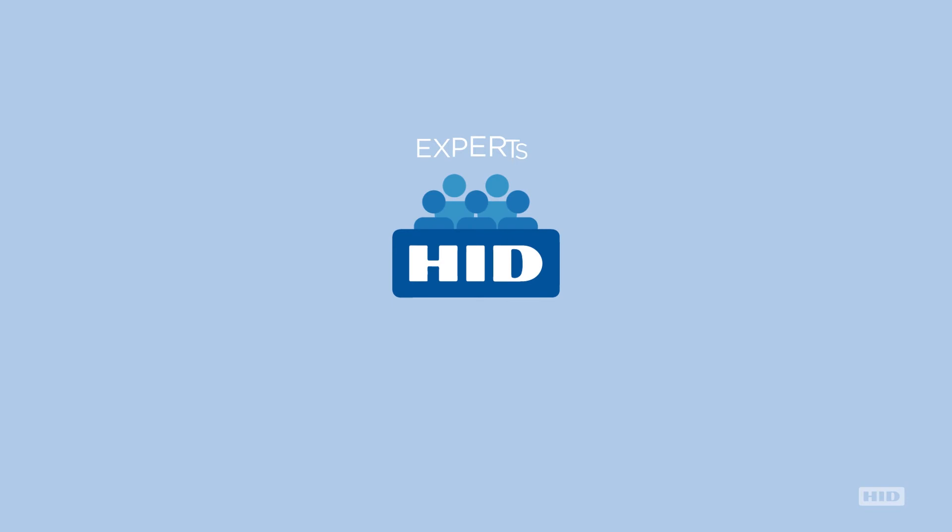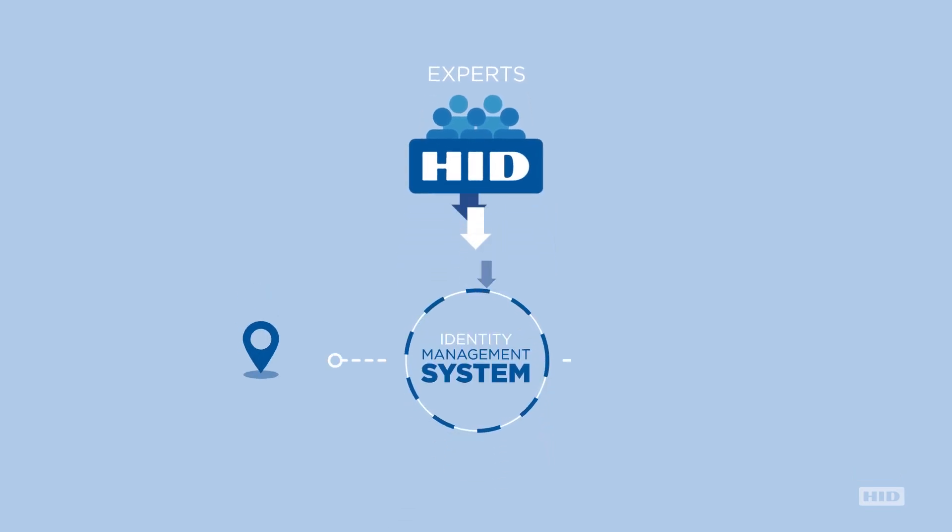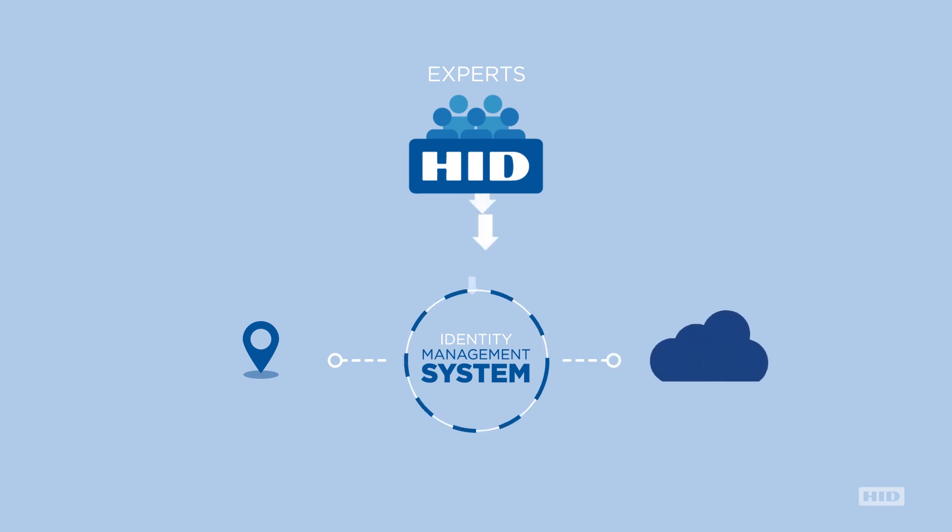HID Global's team of experts delivers an advanced security identity management system that can be deployed and managed on-site or cloud-based off-site.